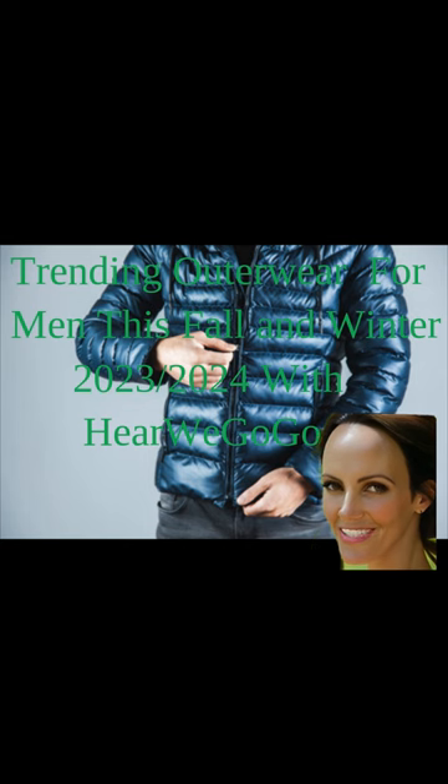So if you're looking to stay stylish and warm during fall and winter 2023-2024, be sure to keep an eye out for these trending outerwear options. In this video, we will take a deep dive into the latest trends in men's outerwear for the upcoming fall and winter seasons. From stylish jackets to cozy coats, we will explore all the must-have pieces that will keep you looking sharp and staying warm. Whether you prefer classic styles or bold statement pieces, we have curated a collection that caters to every taste and preference.